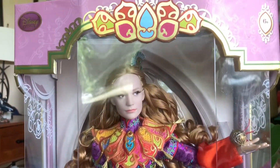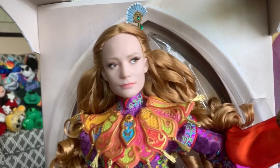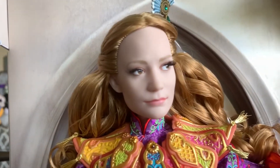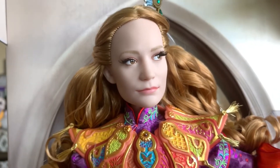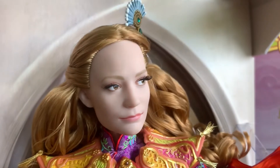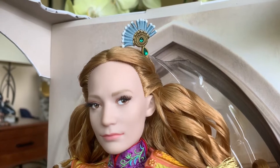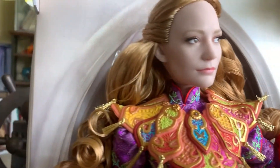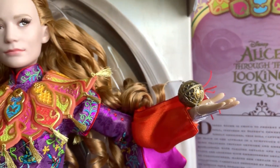Now we'll get the plastic part off so there's no glare and take a really good look at Alice's details. She is absolutely gorgeous. I love the way they do the eyes on the live action dolls — they seem a little more detailed, with a highlight to look more glossy. She has rooted hair and rooted eyelashes. I love her hair piece, which has a little embedded jewel — a circle and a teardrop-shaped one. Her hair is all curly and beautiful. She's holding the chronosphere, which if you've seen the movie you'll know is very important.